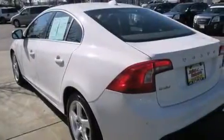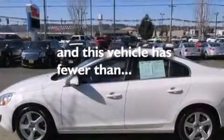A leather-wrapped steering wheel, front-side impact airbags, a power driver's seat, air conditioning with automatic climate control, a split folding rear seat, and this vehicle has fewer than 52,000 miles on the odometer.